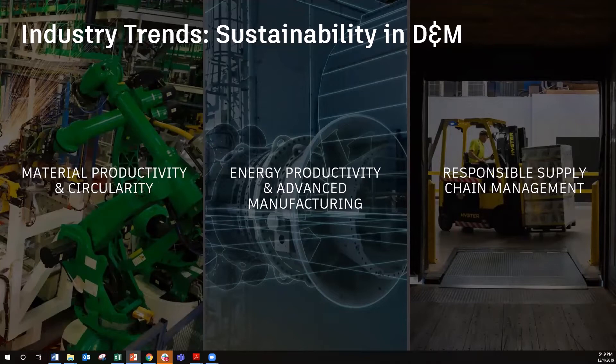Lastly, responsible supply chain management. With 80% of global trade flowing through multinational corporations, one in five jobs tied to global supply chains, and over 80% of greenhouse gas emissions in most consumer goods industries stemming from their supply chains, supply chains play an outsized role in many of the most pressing social and environmental challenges.